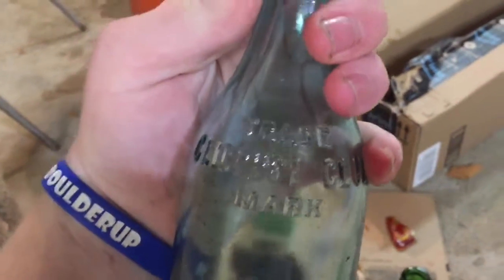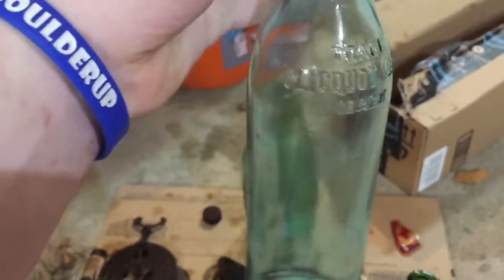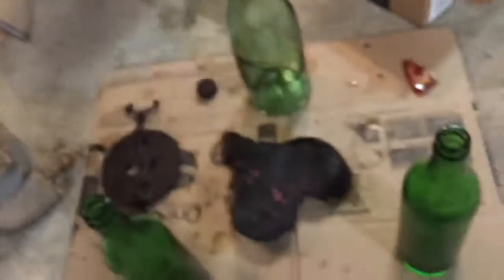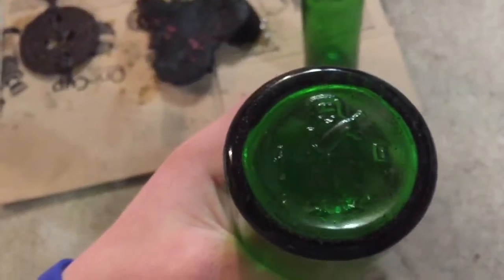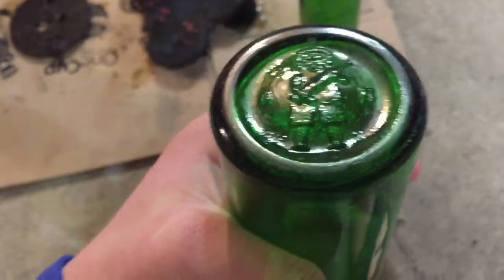Next item is this — Cliquot Club. How do you pronounce that? It's a bottle. That's an awkward version. Then I got a green version — Cliquot Club — with the trademark. And this one has a person holding a giant bottle on it. Let me show you. There you go.